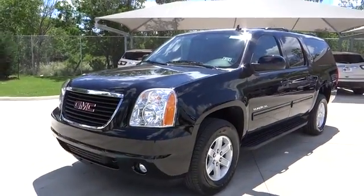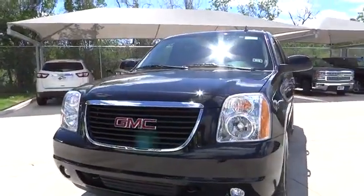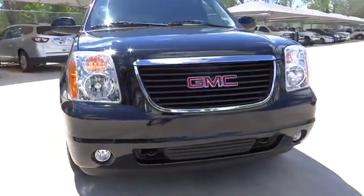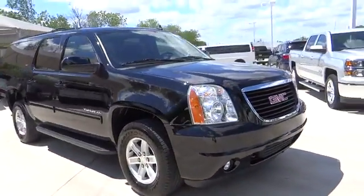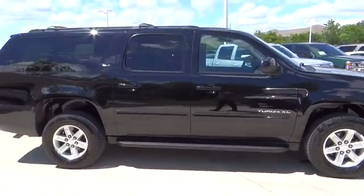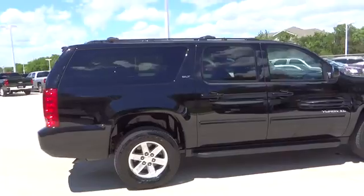The 2014 Yukon XL. GMC Yukon XL is a great choice for families who need a full-size SUV with maximum seating. The looks don't hurt either, and it is priced below $45,000. This vehicle has less than 25,000 miles.